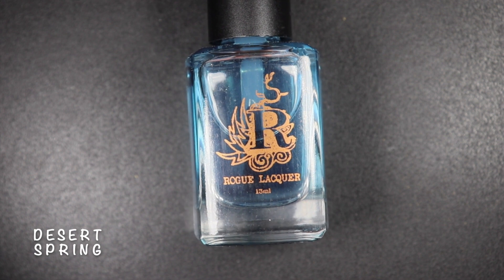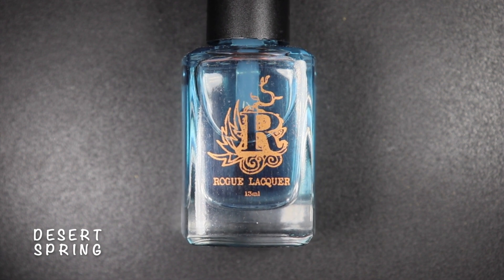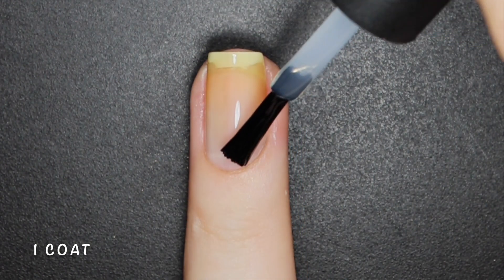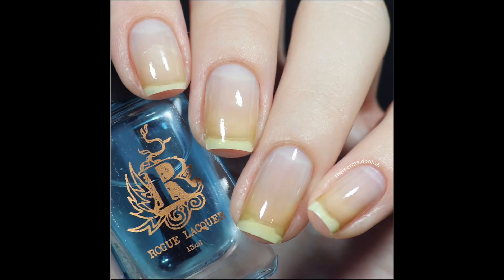Desert Spring is a hydrating sticky base with scented options available. It is infused with water from prickly pear that replenishes, revitalizes and boosts hydration, while hydro-functional actives from coconut and castor bean form a protective cover to the nails. Here's one coat of Desert Spring.